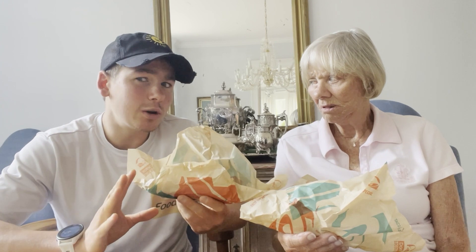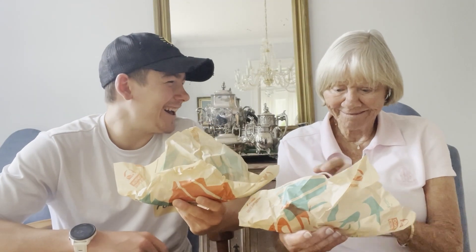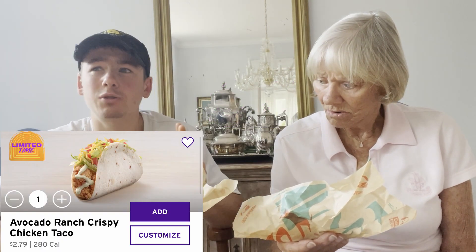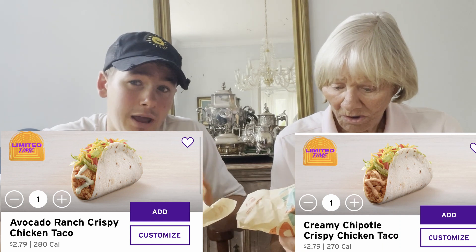For the second Lunchtime with Nanny episode, we're going to be switching it up a bit. Not entirely — we're still going to be having some fast food, but we're going to be having some tacos today. Not hot! Well, one of them may be a little bit. One of them is a Chipotle taco and the other one is an Avocado Ranch taco. Oh, that sounds good. We are going to be trying the brand new tacos from Taco Bell — one was the Avocado Ranch one and the other was a creamy Chipotle one. They're both chicken tacos.